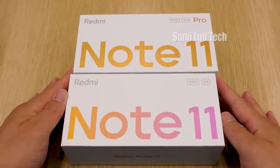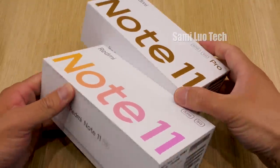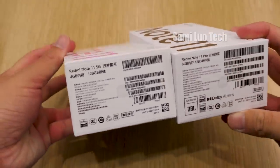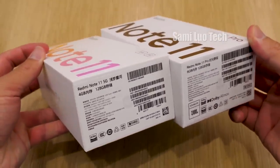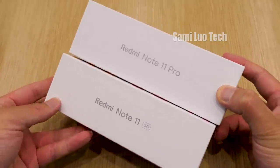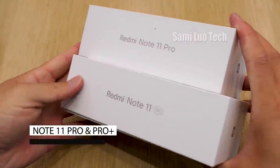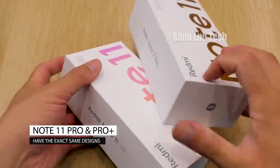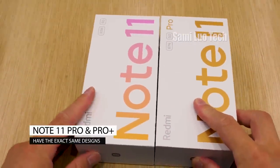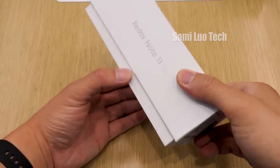Starting with the unboxing, we have the Redmi Note 11 and the Note 11 Pro. Where is the 11 Pro Plus? Well, the desk is too small — I cannot put three at one time, so I just threw away the Pro Plus version. I'm messing with you guys; the real reason is that Mi Shop doesn't have the Pro Plus version. Anyway, the two Pro devices have identical designs aside from the fast charging and battery capacity. We'll talk about it more later. Let's unbox the Note 11 5G first.